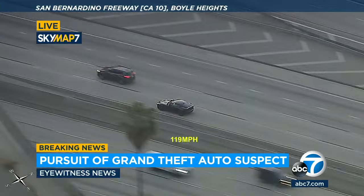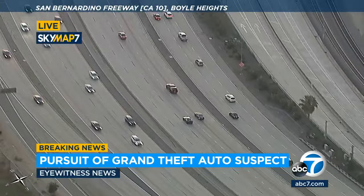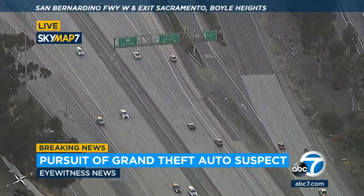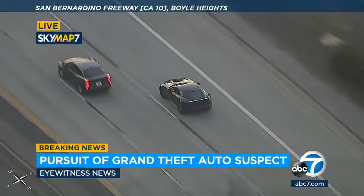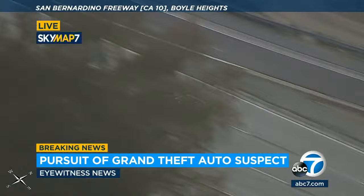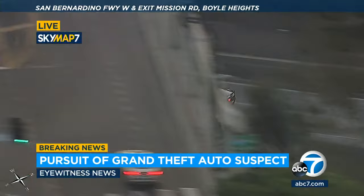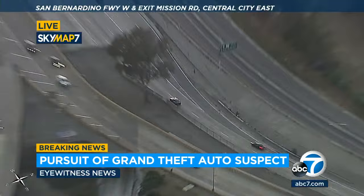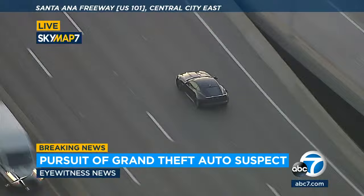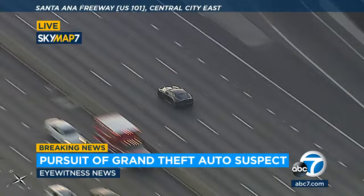A GTA — Grand Theft Auto — of a stolen Jaguar, still doing about 120 westbound on the 10 freeway, coming up on the East LA Interchange any minute. Still going over 110 miles per hour. It looks like he is in the LA Interchange, transitioning now, possibly onto the 101 freeway northbound. Heading straight for downtown, over the LA River now.